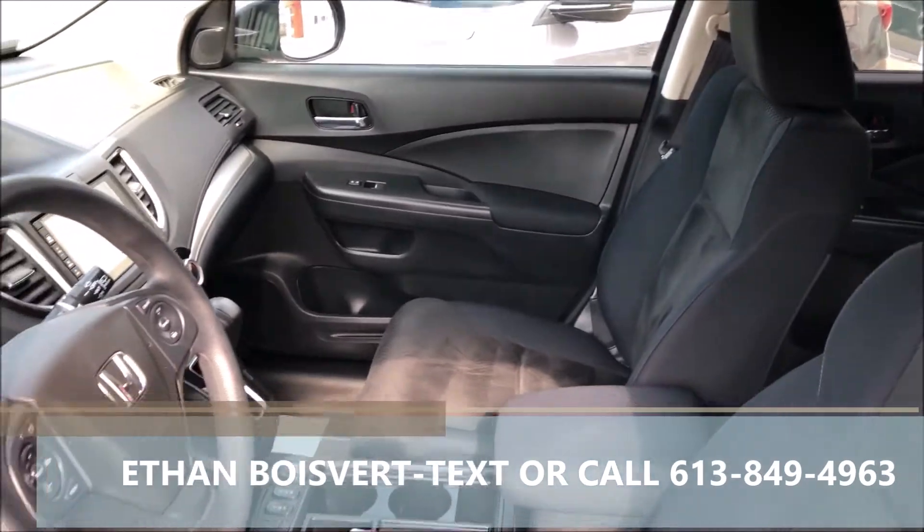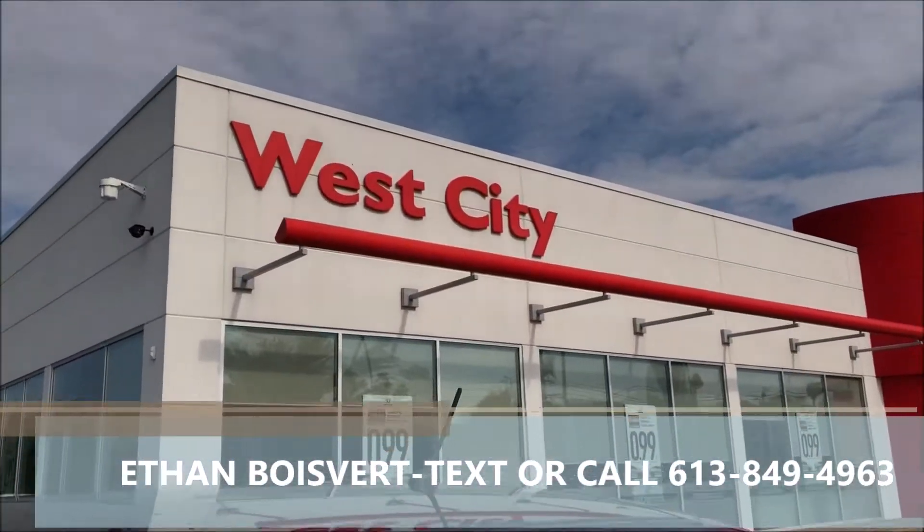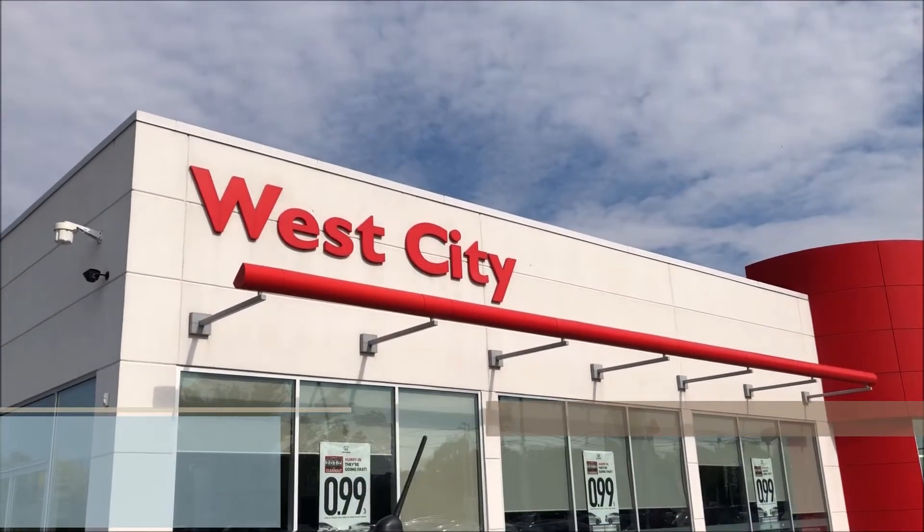Any further questions on it, love to work with you, shoot me a text or call 613-849-4963. Thank you.